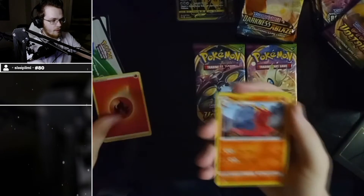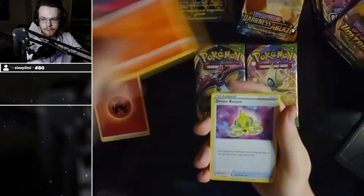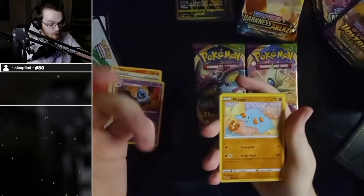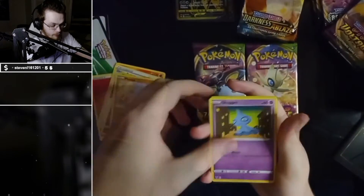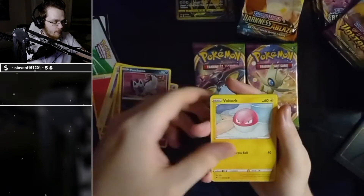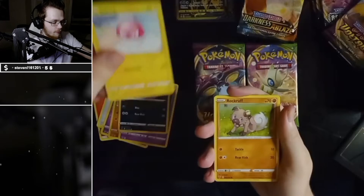Nice — Magcargo! Rotom Dron, Swoobat, there's the Vampi. I like that Pokémon because I don't open any S ones. Mastering — I like that.